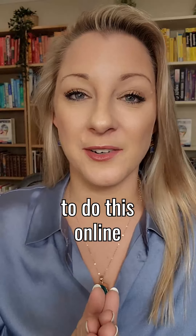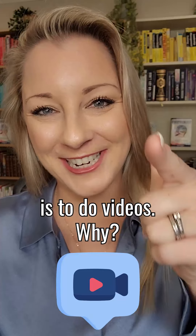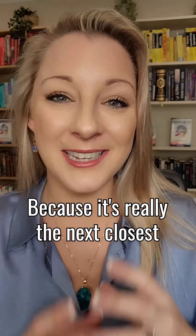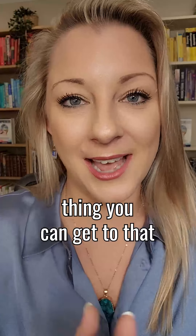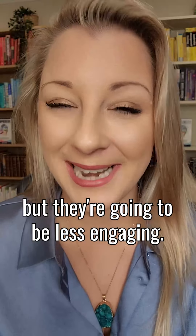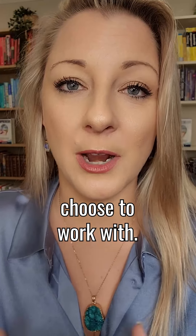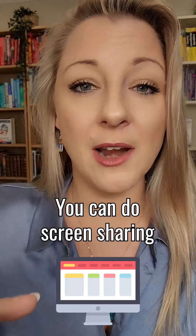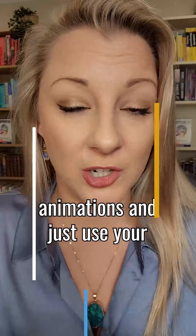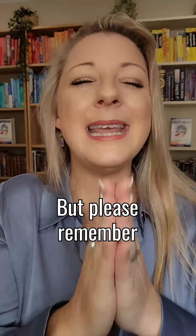Now the absolute best way to do this online — and I'm sorry for those of you that are terrified of it — is to do videos. Why? Because it's really the next closest thing you can get to that eye-to-eye contact. Can you do courses without doing videos? Of course you can, but they're going to be less engaging. You can do screen sharing, slides, animations, and just use your voice if you really are afraid of putting your face on the screen.